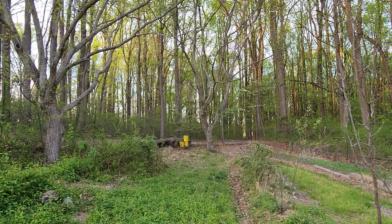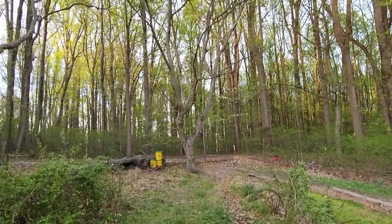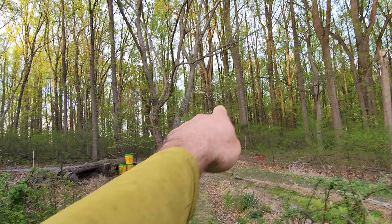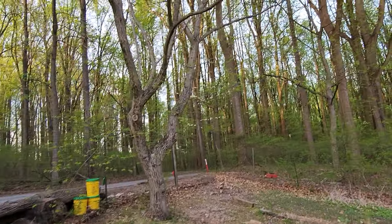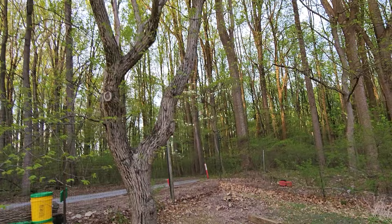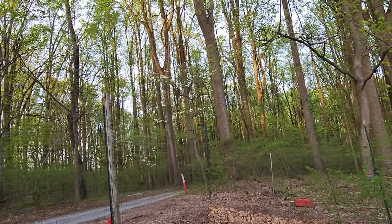There's a bluebird up on that chestnut. I think that's the bluebird who lives here in the garden and his mate with him on that dogwood. Sorry to intrude guys.